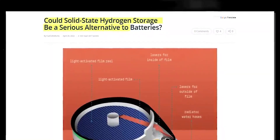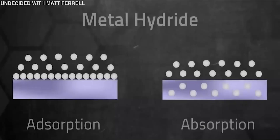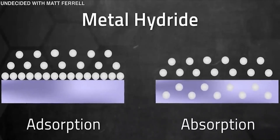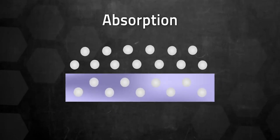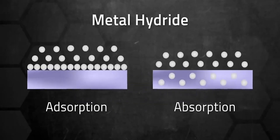This is the reason why solid-state hydrogen storage applications have been the subject of extensive research. To achieve this, we can bind hydrogen to a metallic compound in a process known as adsorption. In this instance, the hydrogen atoms penetrate the surface and attach to the absorbent's internal structure. You end up with what is known as a metal hydride.